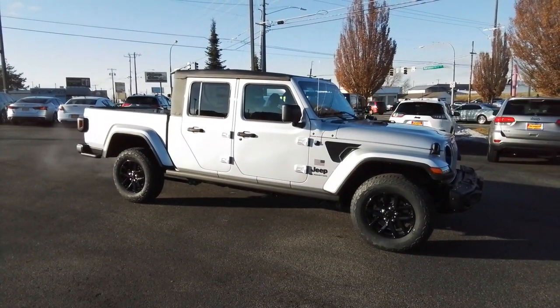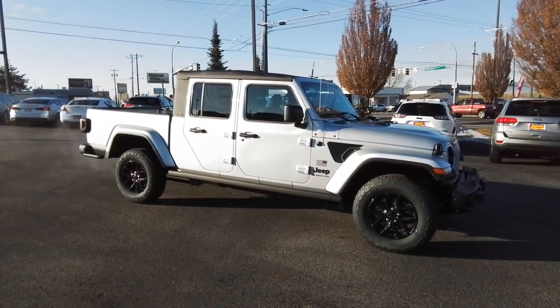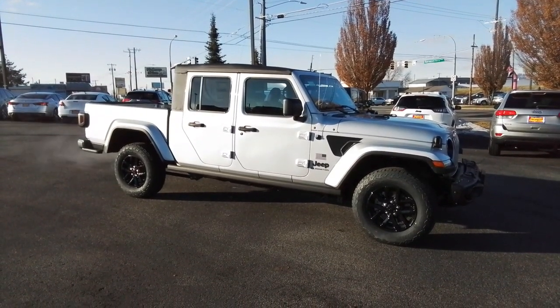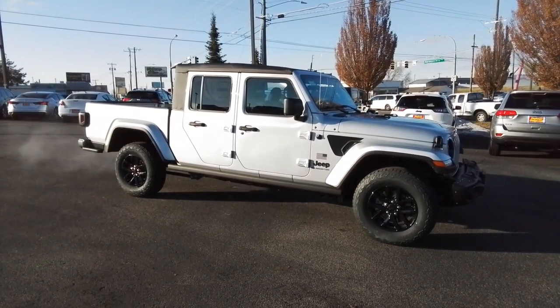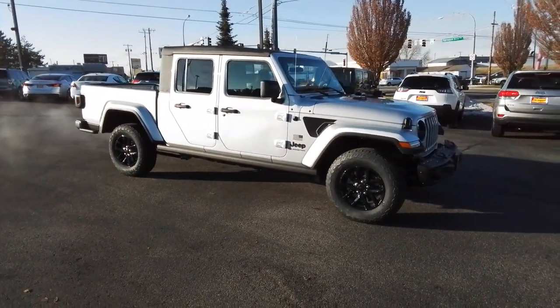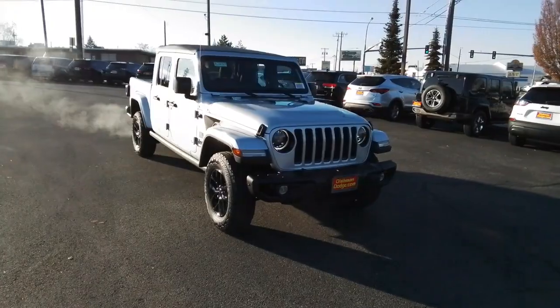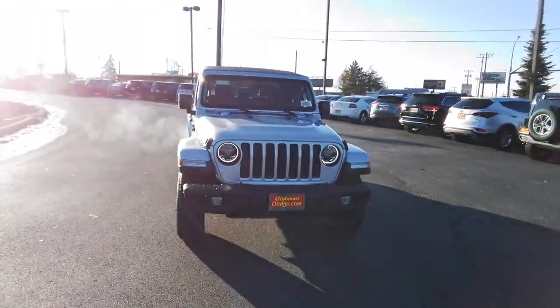You just found the 2023 Jeep Gladiator. Take undeniable style and capability with you on every adventure in this rugged Gladiator. Impressive towing ability teams up with pickup utility and SUV versatility to create the ultimate off-road tool.